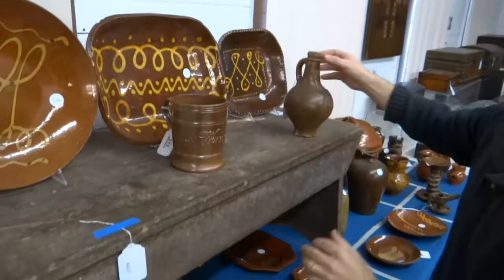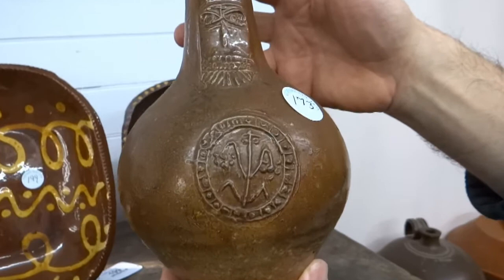Here we have a really nice 18th century German Bellarmine jug — kind of a rare little thing.